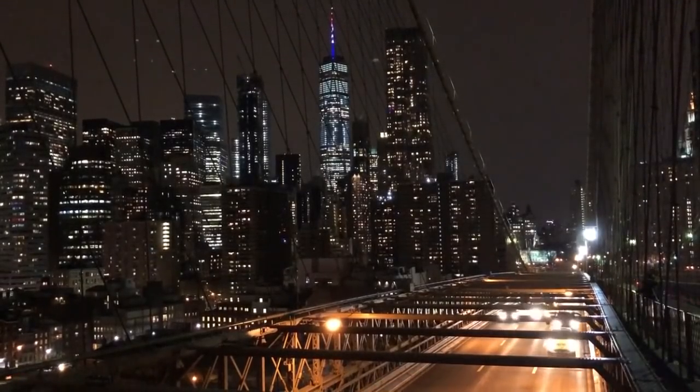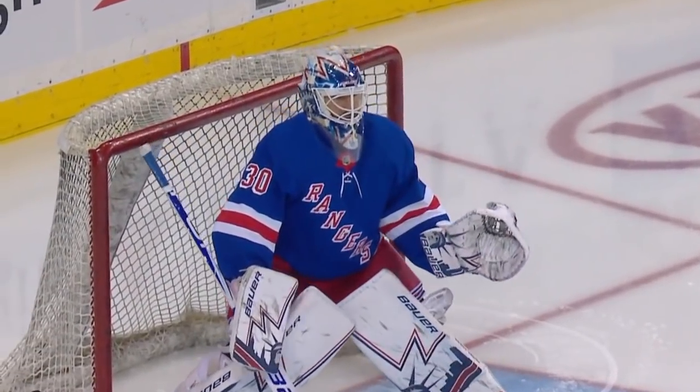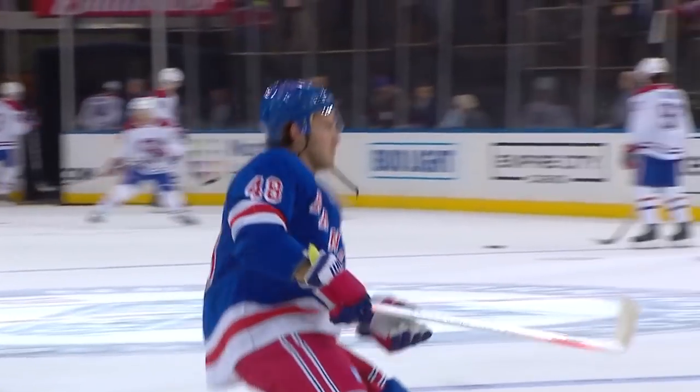Welcome back to Madison Square Garden in New York City. It's always great to see an Original Six matchup on the ice. The jerseys look so awesome. The New York Rangers and the Montreal Canadiens tonight on MSG.